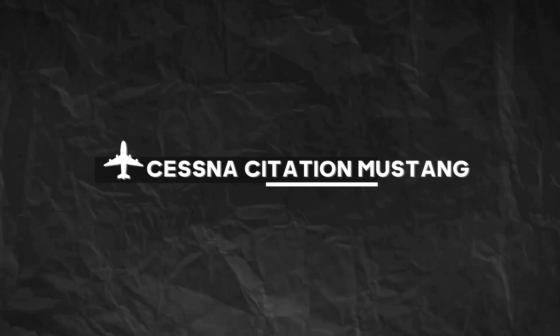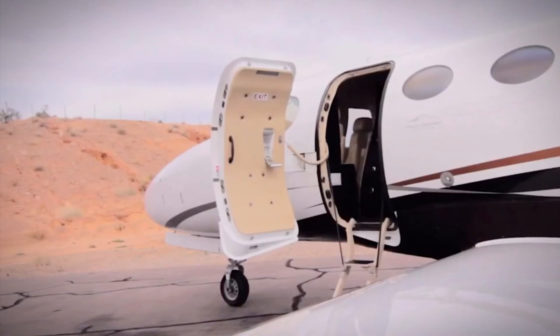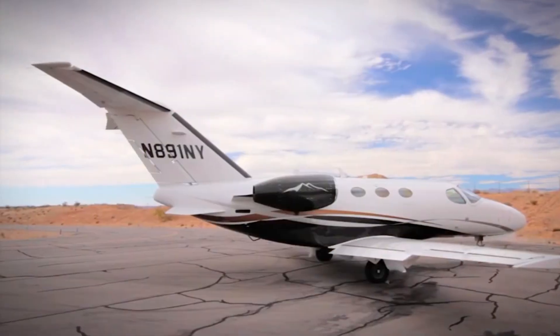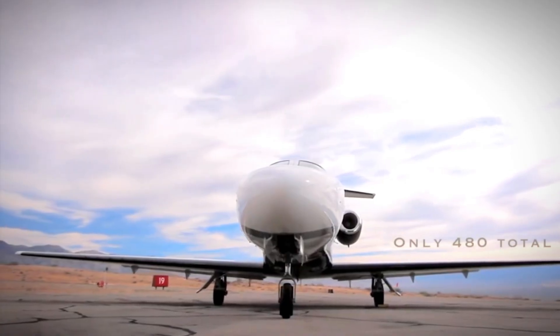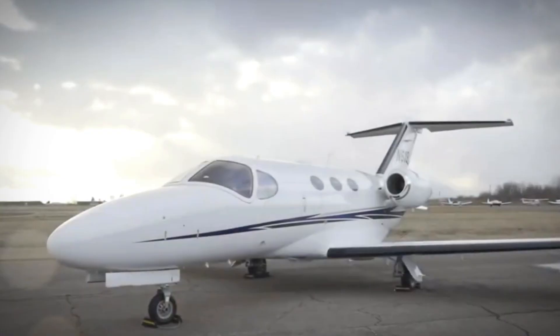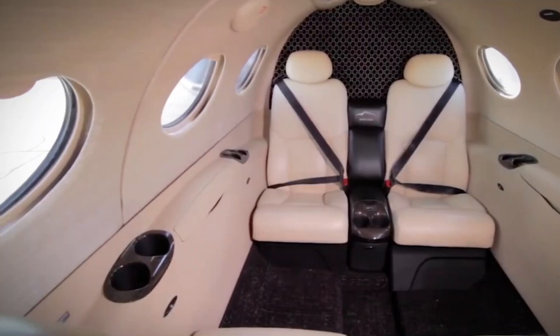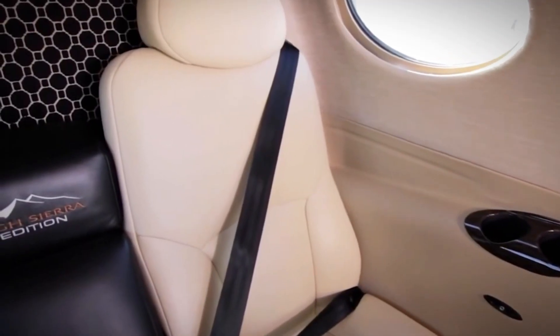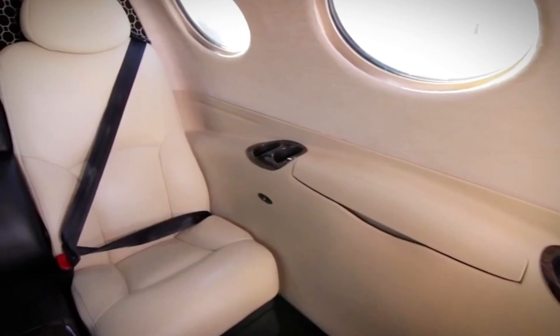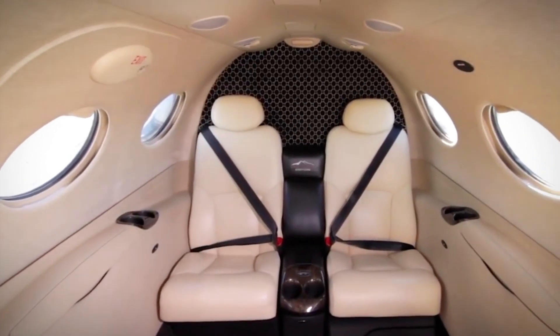Number 3: Cessna Citation Mustang. Moving on to our third spotlight, the Cessna Citation Mustang — a true heavyweight in the very light jet category. With a wingspan of 43.2 feet, this little jet is all about efficiency and style. Picture a cosy cabin with four passenger seats in the back, a toilet, and room for two in front in the cockpit. It's compact, but packs a punch.